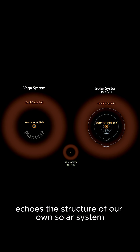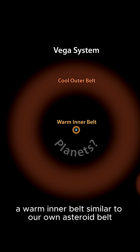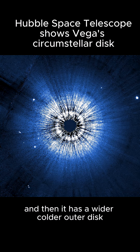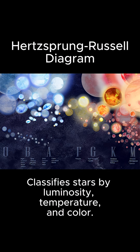Vega's system echoes the structure of our own solar system. It has belts of dust and debris, a warm inner belt similar to our own asteroid belt, and then a wider, colder outer disk shaped much like our own Kuiper belt and even the Oort cloud.